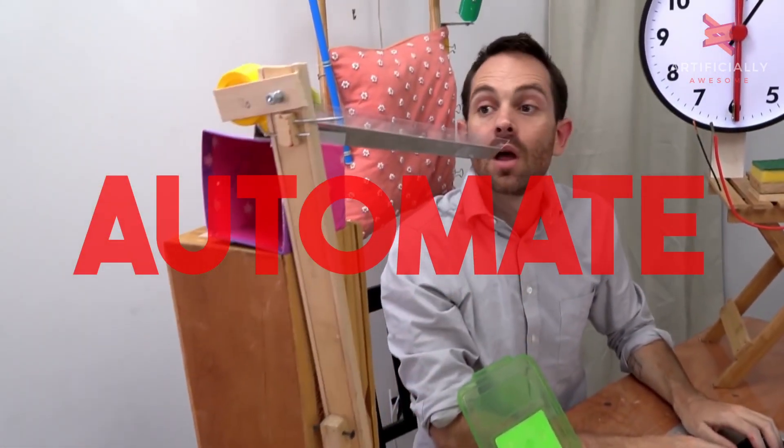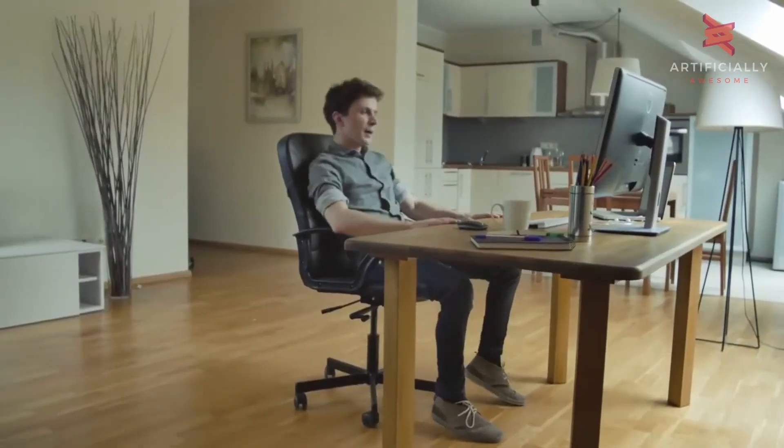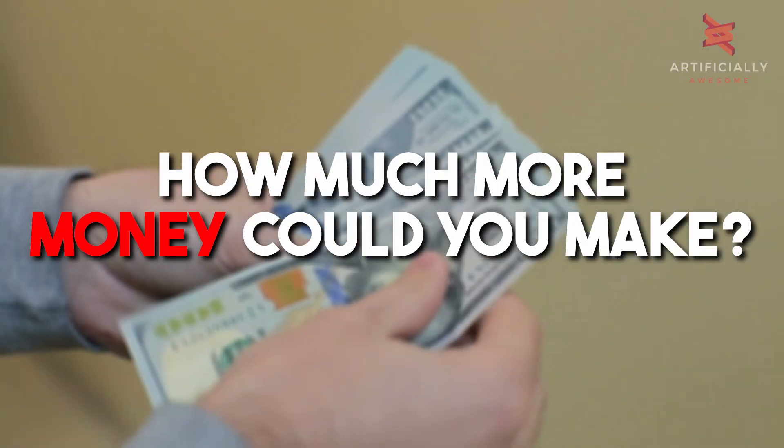What if you could completely automate your working life? How much more spare time would you have? How much more money could you make?